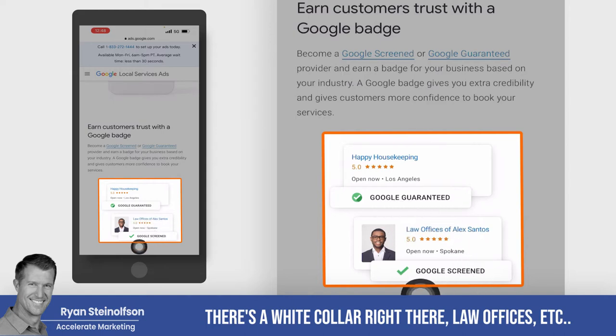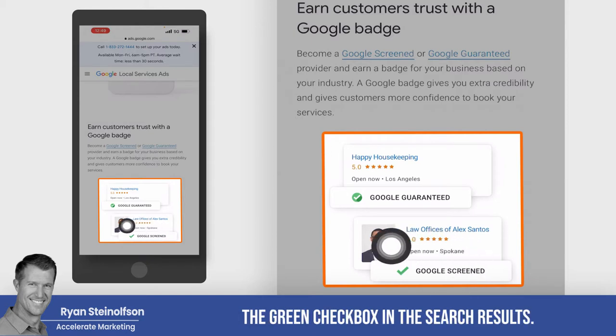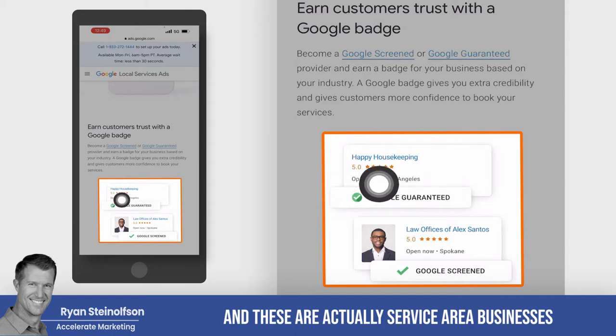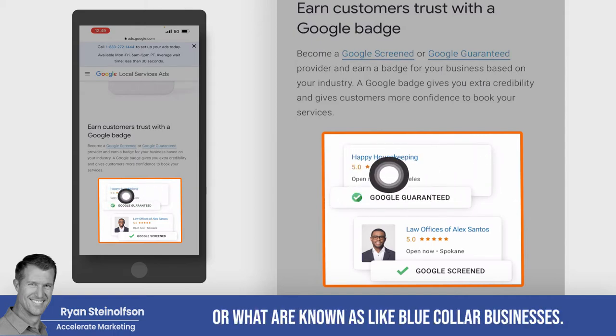Law offices, et cetera — those are Google Screened and they've got the green checkbox in the search results. Google Guaranteed has got the little green badge here, and these are actually service area businesses, typically known as blue collar businesses.